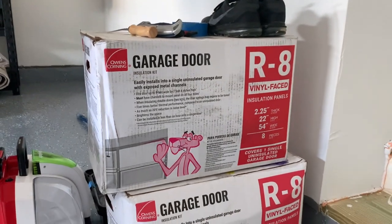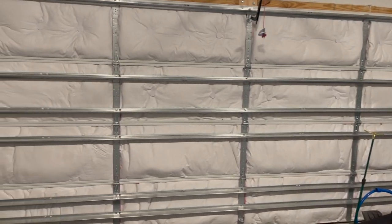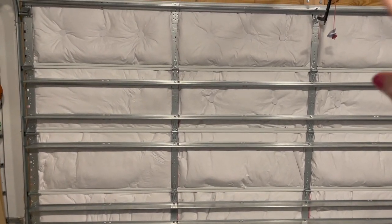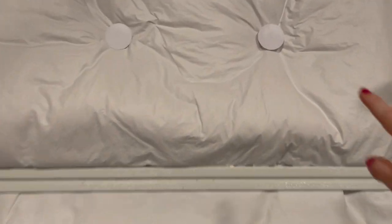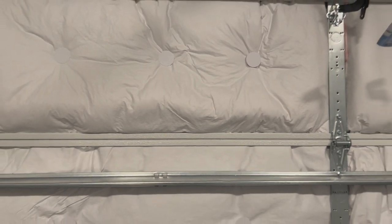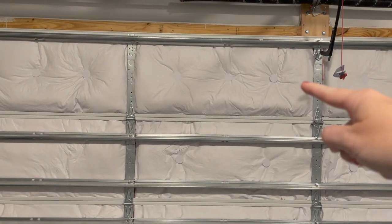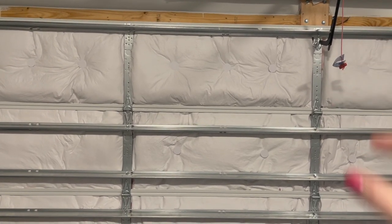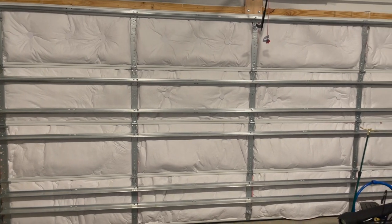This is the garage door insulation kit — we bought it on Amazon and we got two of them. The insulation is complete. It comes with the insulation panels and also these little caps or clips — you just press those in to hold the insulation against the door. Initially we didn't put them on but some pieces were starting to fall out so we clipped them in, and it feels so much nicer in here during the winter and summer — it really regulates the heat and cooling.